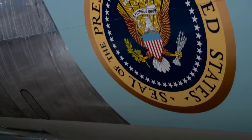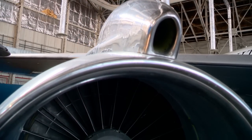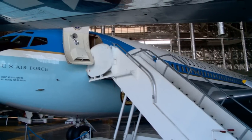This aircraft flew for 36 years, but it's going to continue — it's just going into its next career. SAM 26000 has an entirely new career of educating and informing the American public and the world.